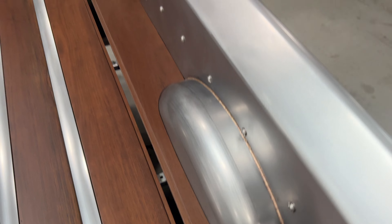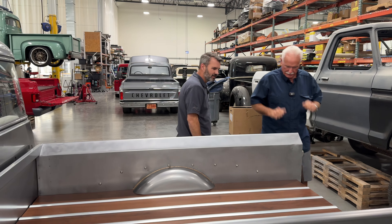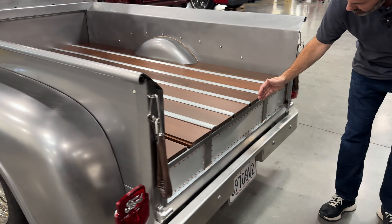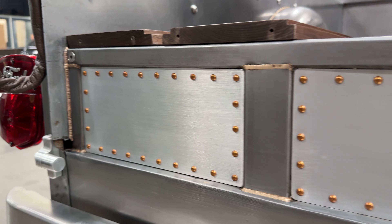The bed opens up and it looks pretty cool. Rather than just a solid filler panel, we put these copper rivets in there. Got a little out of the box. It looks wonderful.